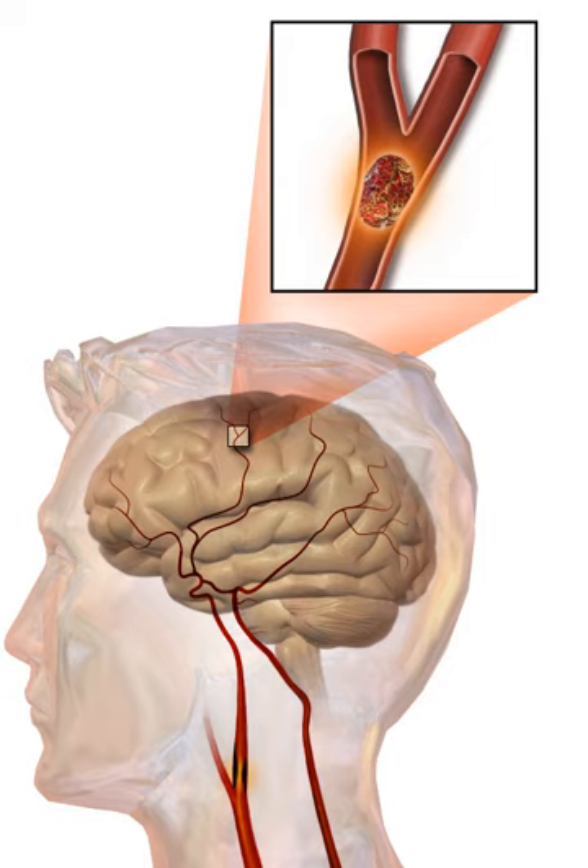Diabetes mellitus increases the risk of stroke by two to three times. While intensive blood sugar control has been shown to reduce small blood vessel complications such as kidney damage and damage to the retina, it has not been shown to reduce large blood vessel complications such as stroke.